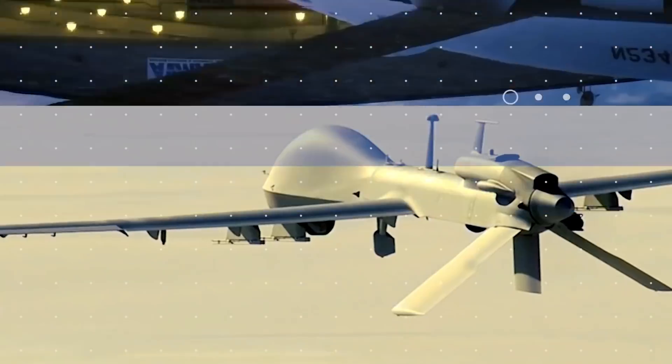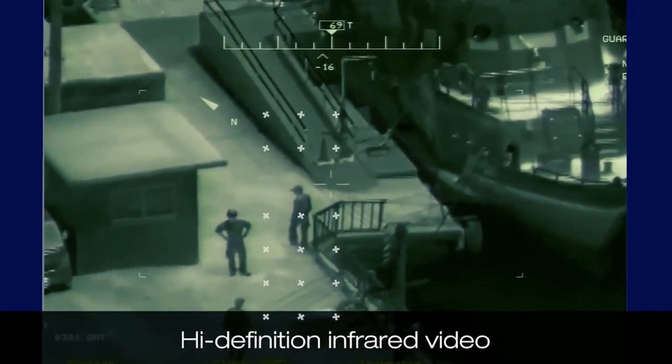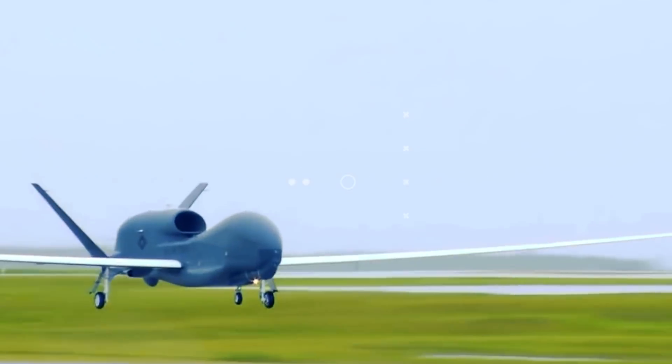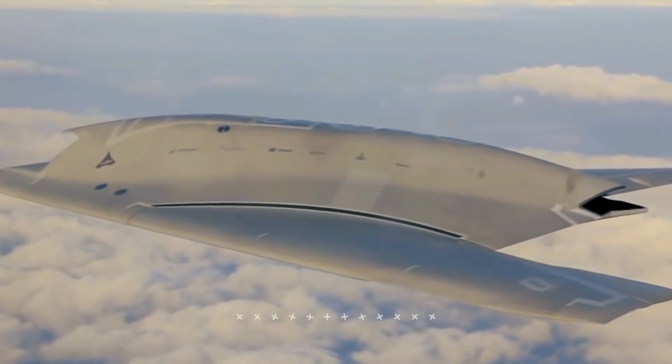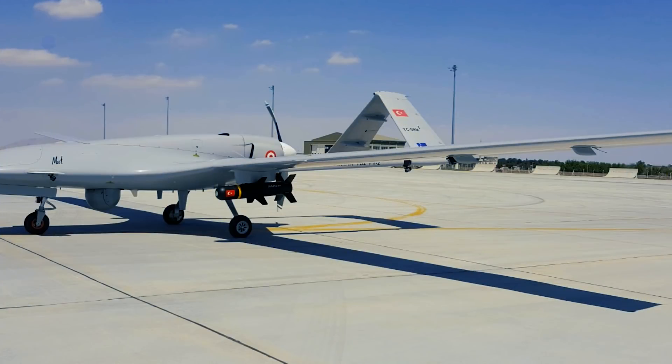The modern battlefield calls for modern weapons. One that's become increasingly pertinent is drone warfare. Welcome to today's video from Mrs. Gizmo. Today we'll be looking at the drones that militaries around the world have developed for combat. Make sure to like this video if you want to see more like it.